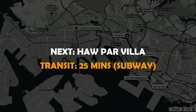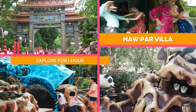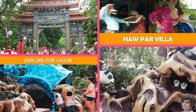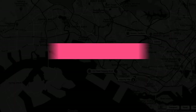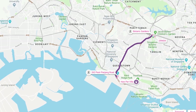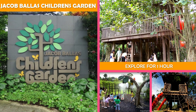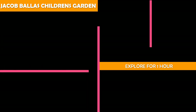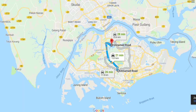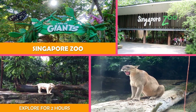Then on to Haw Par Villa — a unique park using giant statues and dioramas to retell historic Chinese legends and religious mythology. Next is Jacob Ballas Children's Garden — a nature-themed park for kids featuring interactive displays and activities, including a waterfall cave. Then move to Singapore Zoo — a rainforest zoo with tram rides, trails, and viewing platforms to see wildlife habitats and exhibits.